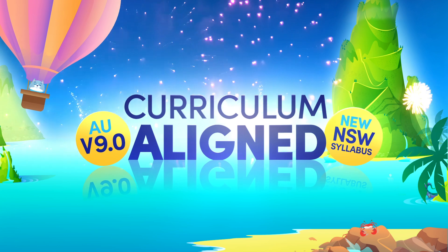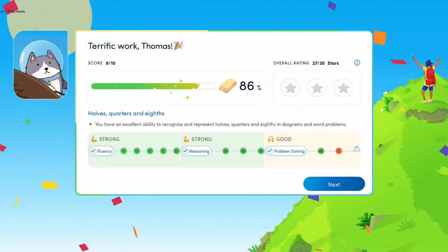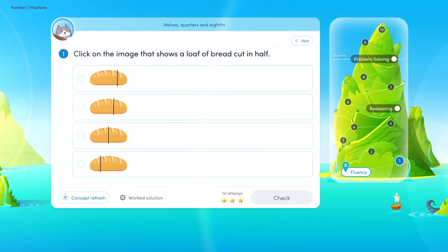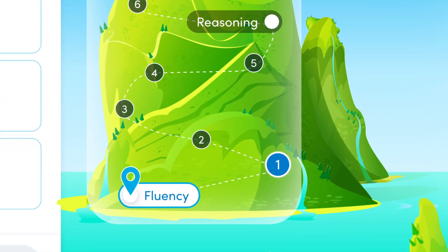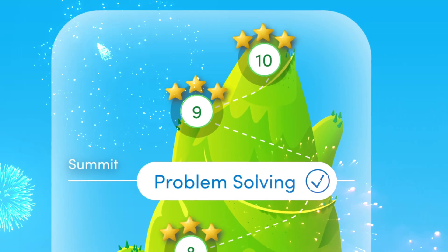Aligned with the new Australian curriculum, the courses invite students to scale incredible new heights. Each set includes questions that build students' fluency, develop their reasoning skills, and boost their problem-solving abilities.